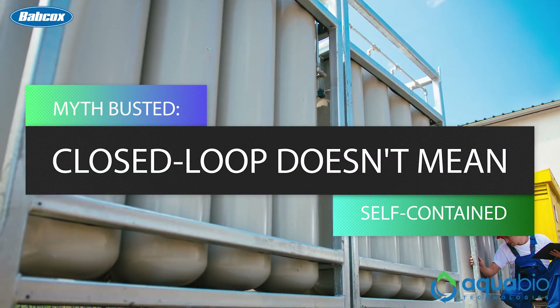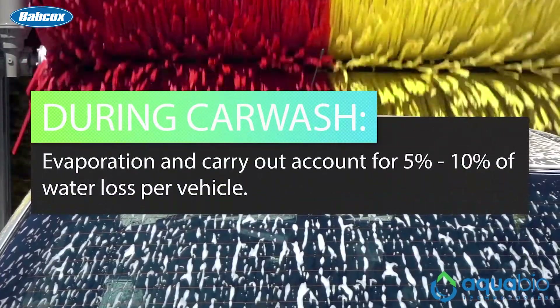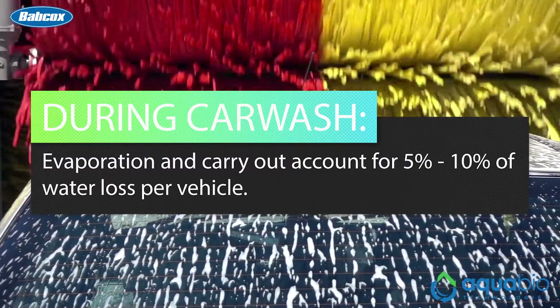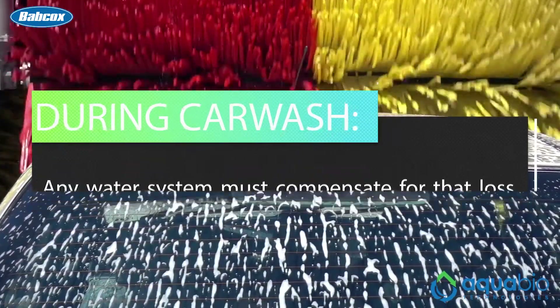There is a common misconception that closed loop means self-contained with no water coming in or going out. But that is not the case. During the car washing process, evaporation and carryout account for 5 to 10 percent of water loss per vehicle. Therefore, any water system must compensate for that loss by taking in more water.